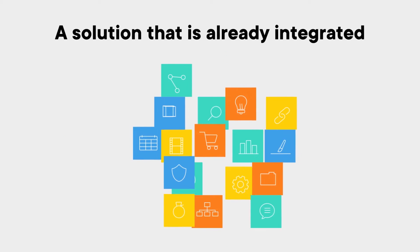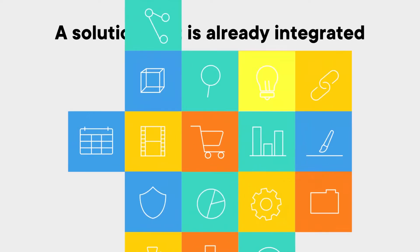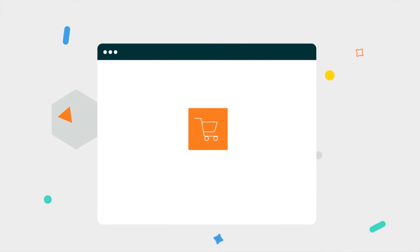That's why you need a solution that is already integrated, offering composable technologies that are not only best in class, but are easy to set up and quick to get working together.